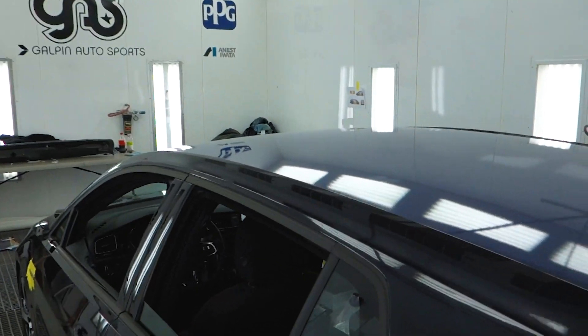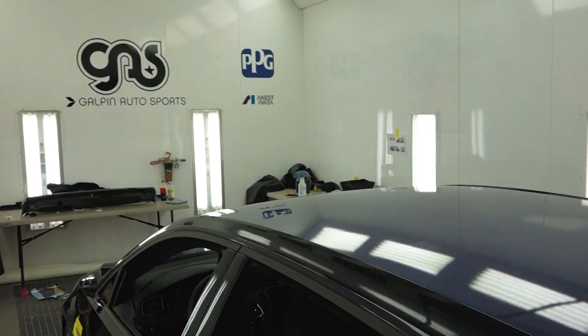The guys are wrapping the Harlequin GTI behind me. We already have all the colors laid out — what panel is going to go where — and then it's just down to doing it. Daniel's already done the roof, which is going to be blue. The quarter panels are going to be blue as well.